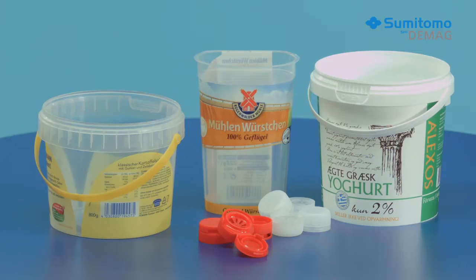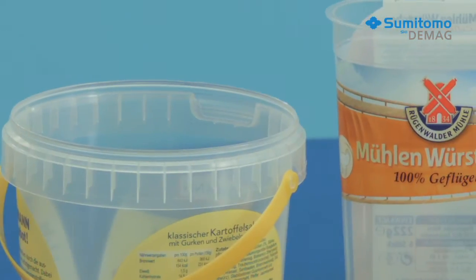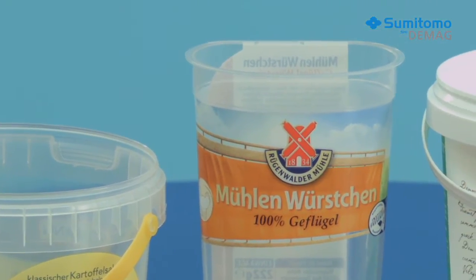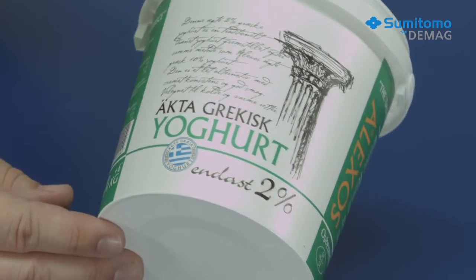Sumitomo Demag's food packaging experts will be showing the in-mould labelling of thin wall cups. In these typical injection moulding applications from the packaging industry, it's important to produce a lot of parts in a very short time. You need perfectly attuned components and a high-performance machine.